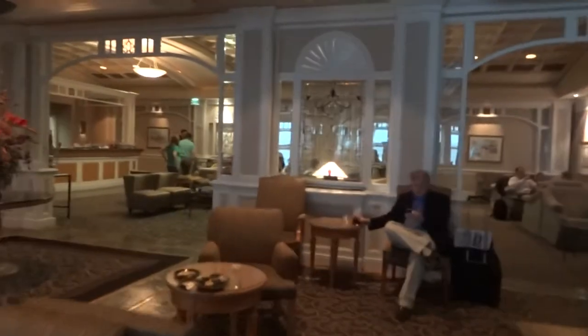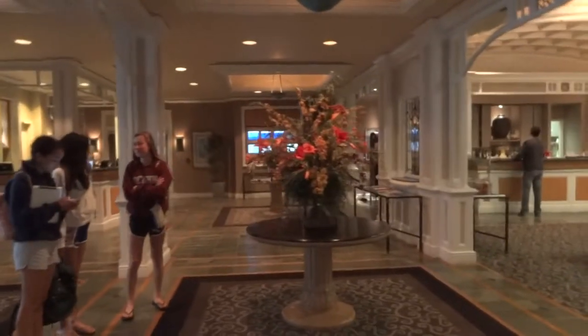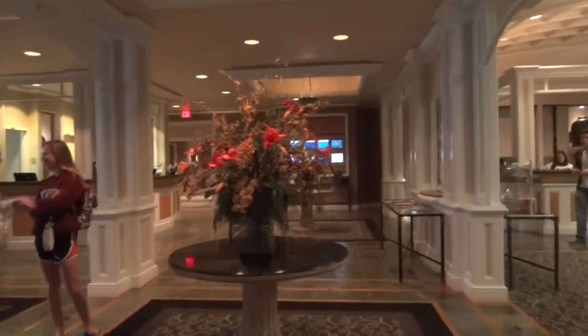May I have your attention please: Delta Flight 38, service to Atlanta, is boarding at gate 71.